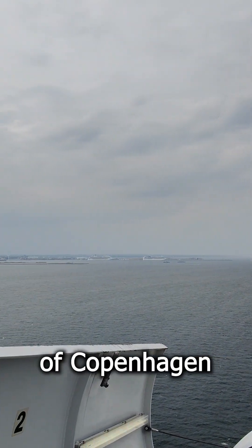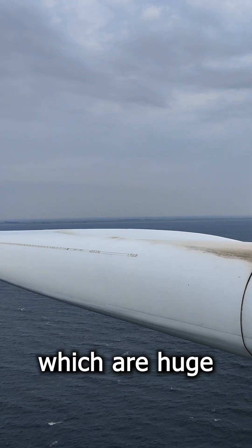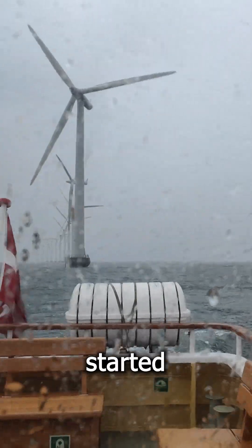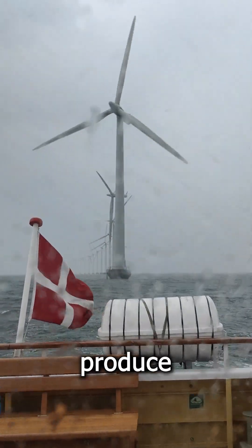You can see the port of Copenhagen on the left and the blades of the turbine, which are huge. A storm started shortly after we are leaving the wind farm, as it continues to produce electricity.